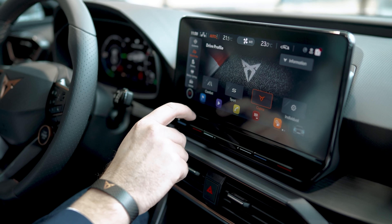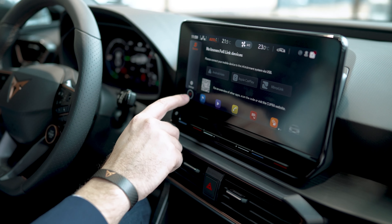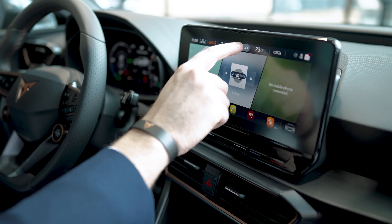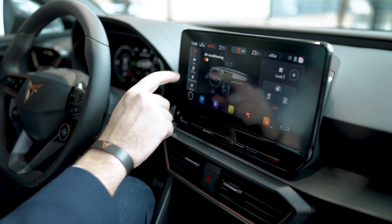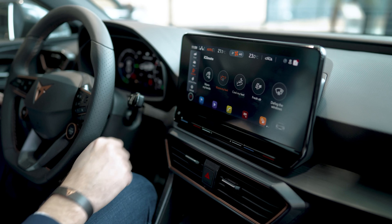L'ordinateur de bord numérique de 10,25 pouces offre différentes visions interchangeables directement par commande au volant, permettant d'afficher les données de conduite les plus pertinentes selon les critères de chacun. La climatisation automatique à 3 zones permet également à chaque passager de régler la température qui lui convient le mieux.